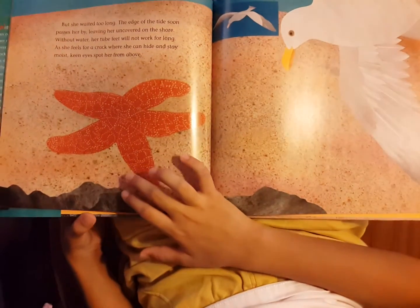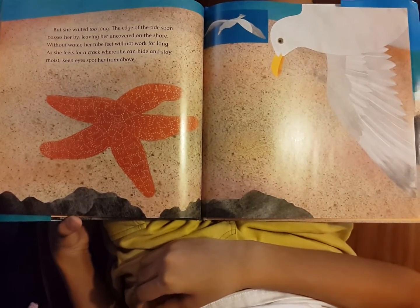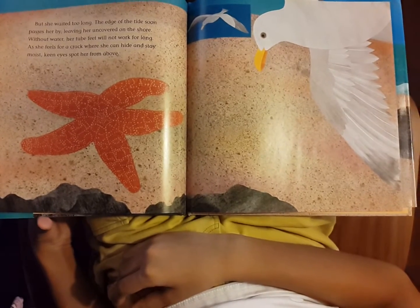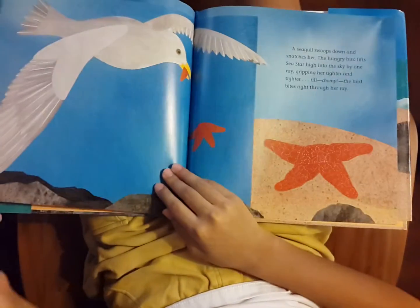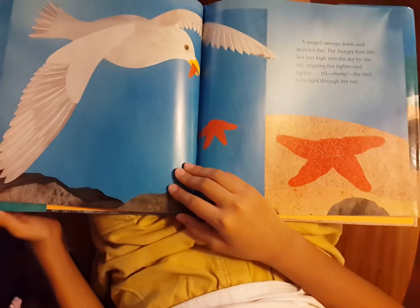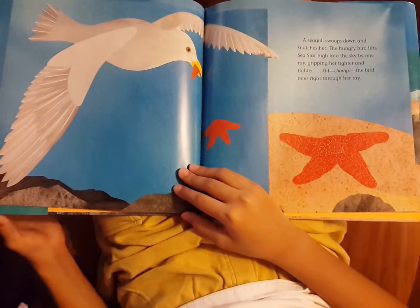She waited too long. The edge of the tide soon passes by her, leaving her uncovered on the shore. Without water, her tube feet will not work for long. As she feels for a crack where she can hide and stay moist, keen eyes spot her from above. A seagull swoops down and snatches her. The hungry bird lifts sea star high into the sky, gripping her tighter and tighter.